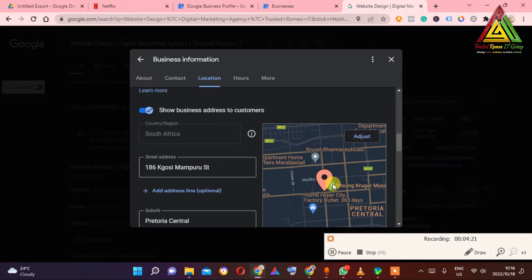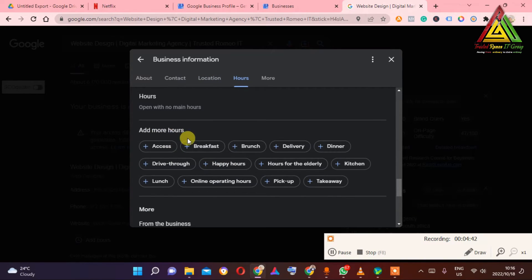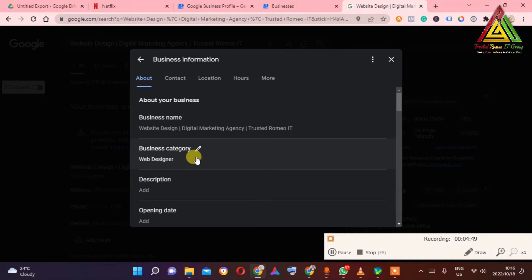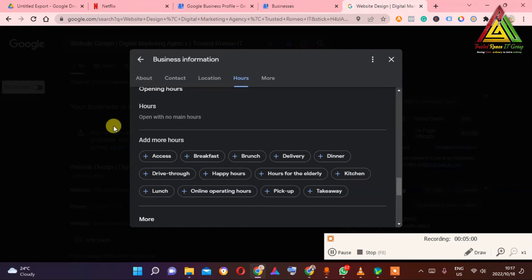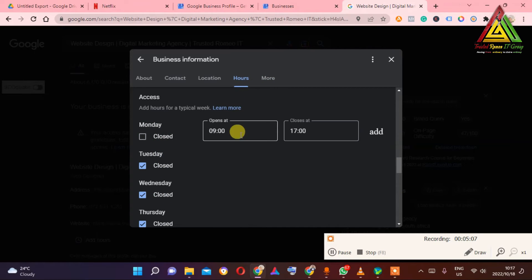Nowadays Google My Business doesn't want you to put a physical location most of the time — unless you're a very physical business. Especially if you're doing a business where you're just meeting clients, you don't need to put a visible location; set it as a service area and they won't suspend you. But if it's a real physical place, you need a lot of proof to get your business back. You also need to make sure you fill in opening hours — all of this must be added.